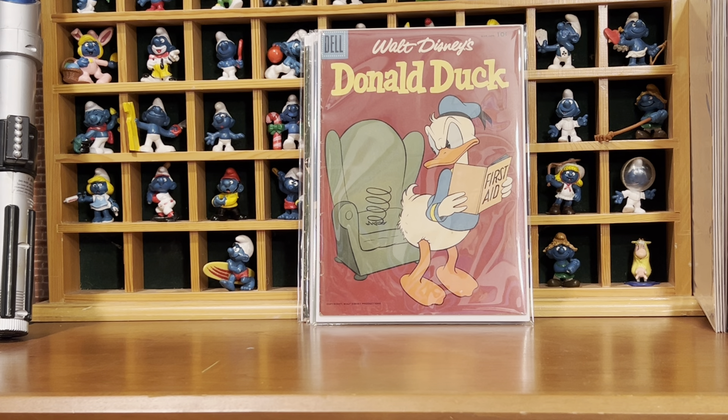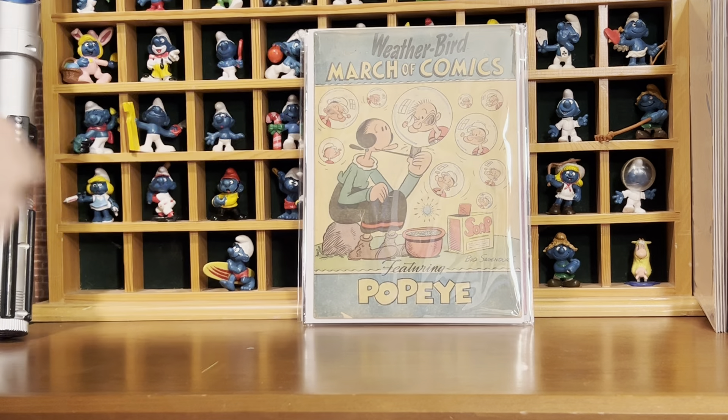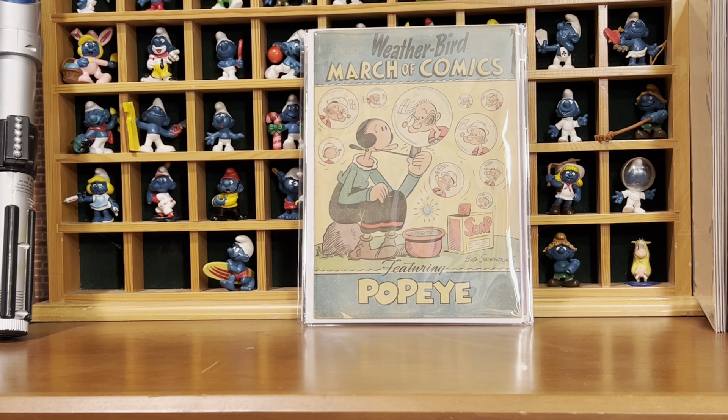And then this was awesome — I don't know where he got this, but this is a Popeye book I did not have, nor have I ever seen it before. Bud Sagendorf was the artist on this one — Weatherbird, March of Comics, featuring Popeye. That's sweet.